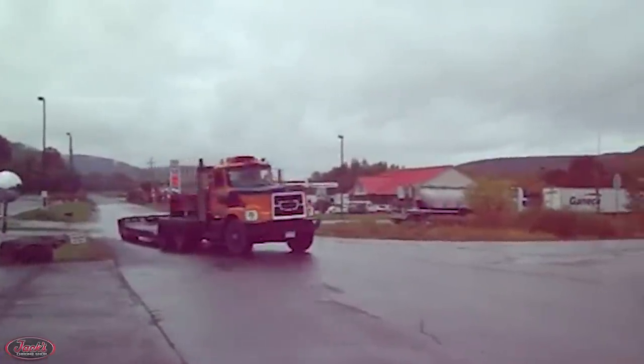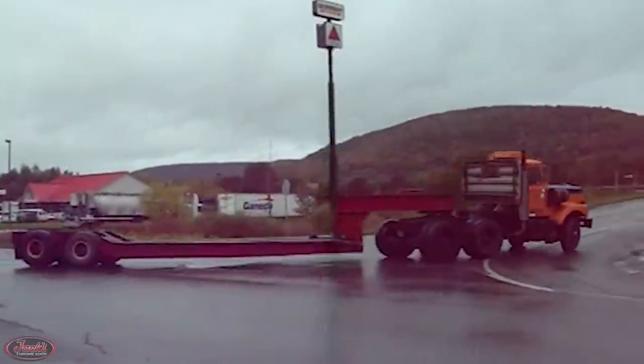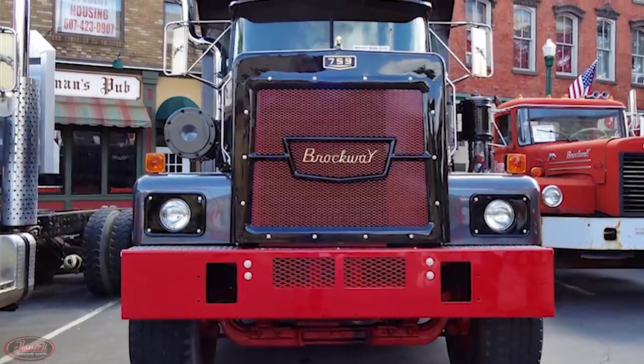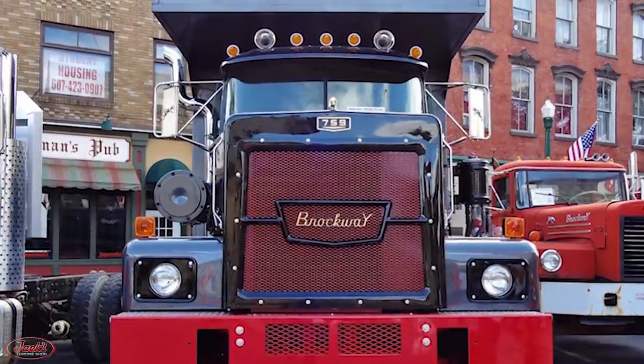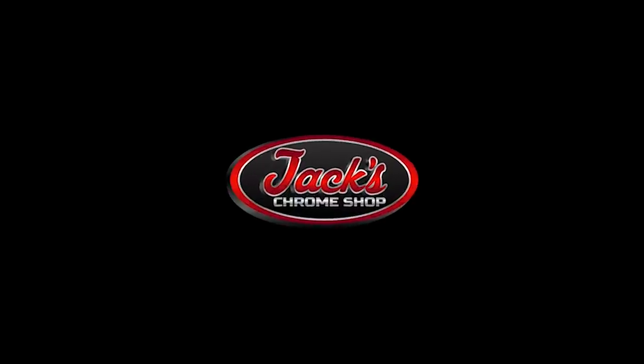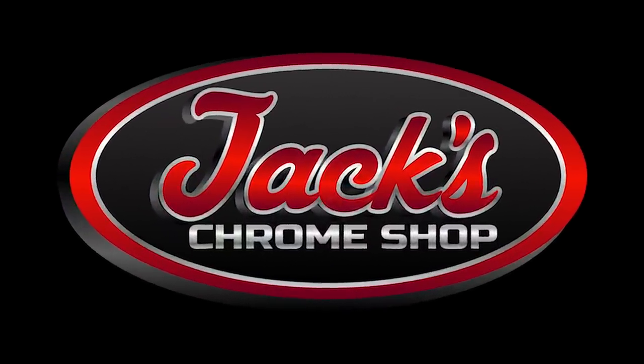Hey guys, it's Maddie, and today we have episode number 25 of 10 Things You Didn't Know About. In today's video, we will be bringing you a bunch of fun facts about the beloved Brockway Big Rigs. But before we get started, this video was made possible by our online chrome shop, jackschromeshop.com.